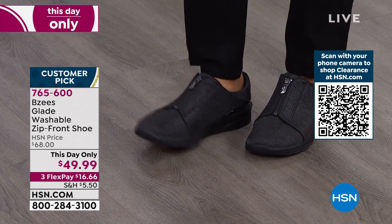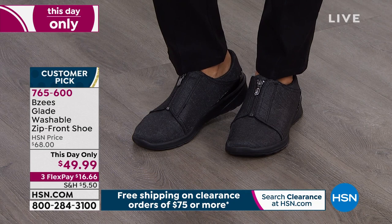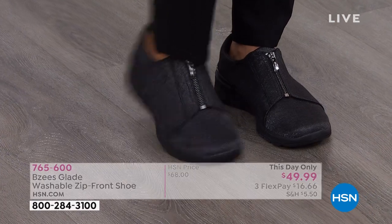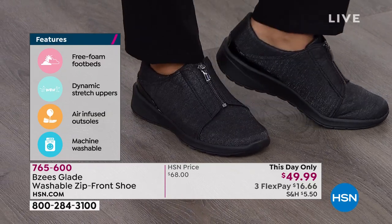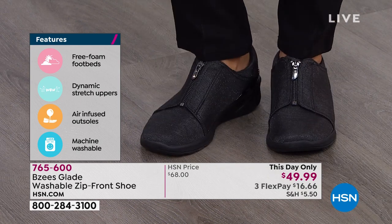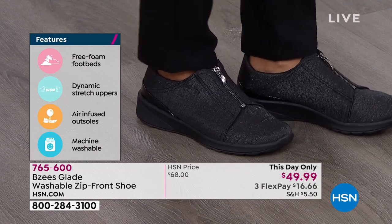Let's go through the features. First, these are super lightweight — only two to four ounces, about the weight of a banana. The outsoles are cushiony soft and air-infused with microscopic air bubbles so you feel light as a feather. The inside of the shoe is where the magic is: a free foam footbed that feels like you're stepping on a mattress all day.